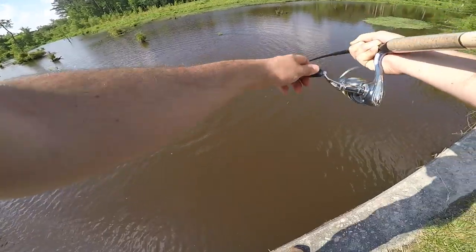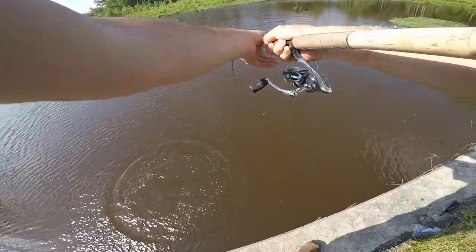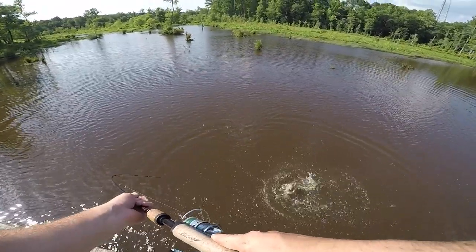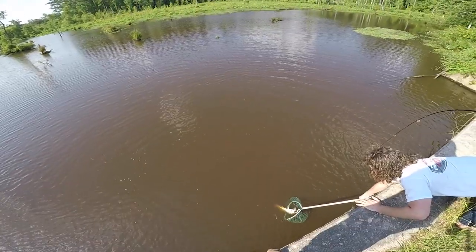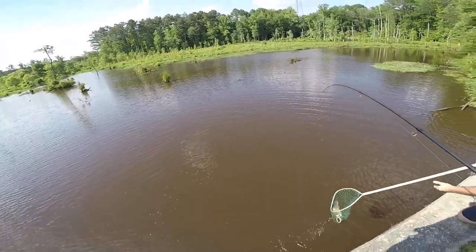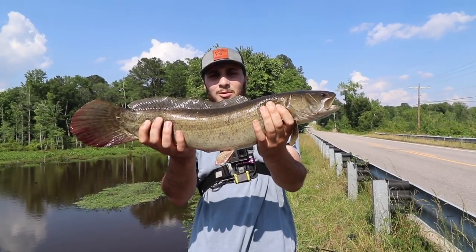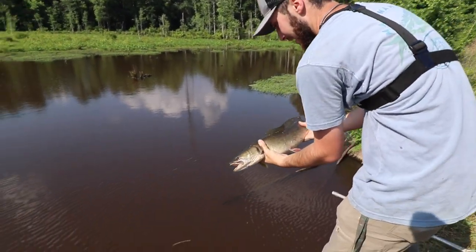Come on around buddy — such strong fish, man. Does anyone get the net for me? Got him! Pretty bowfin right here, this one's around four or five pounds. Once again, not what we want — there's too many of these things in here. Let's throw him back.